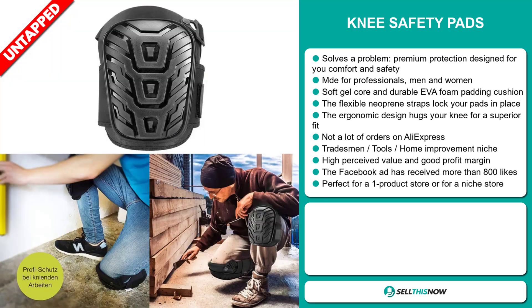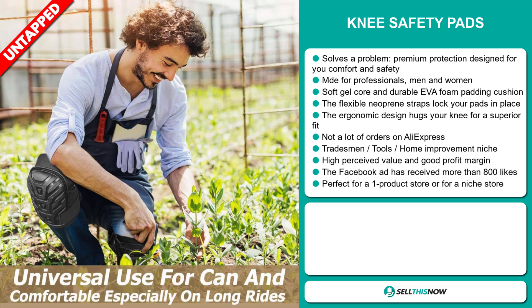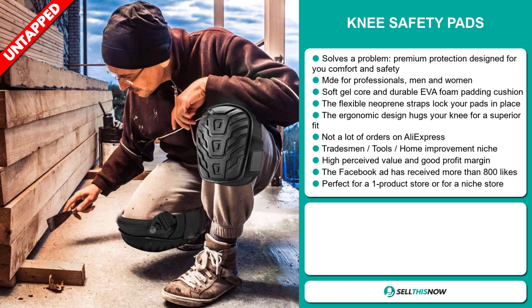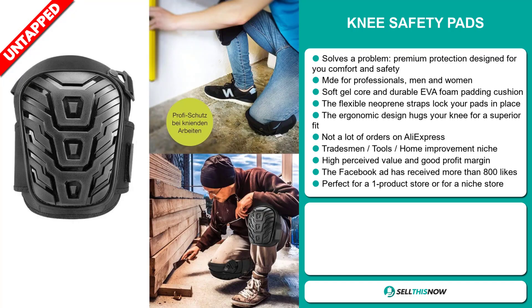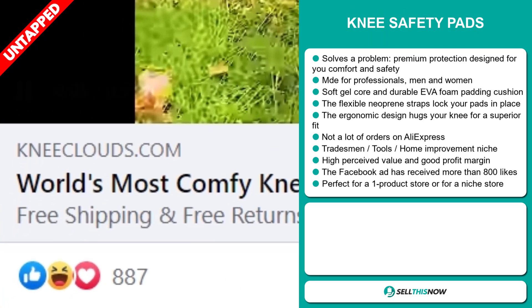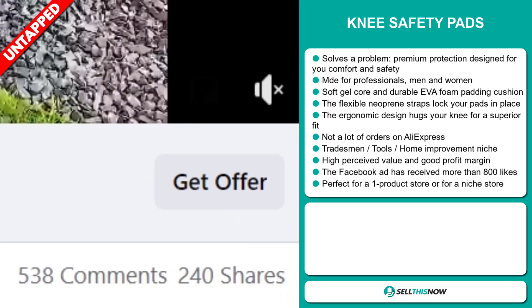The ergonomic design hugs your knees for a superior fit. We also think it has a lot of untapped potential — so far there haven't been many orders on AliExpress, so you could definitely take advantage of this. It falls under the Tradesman Tools Home Improvement niche market. This item has a high perceived value and will give you a good profit margin. The Facebook ad has received more than 800 likes. It's perfect for a one product store or for a niche store.